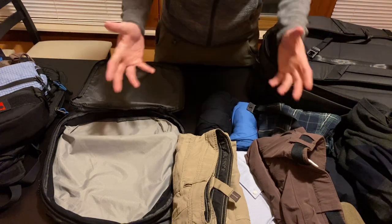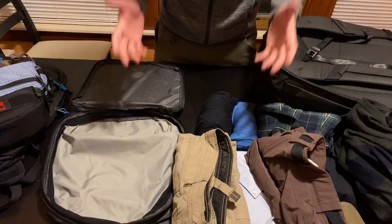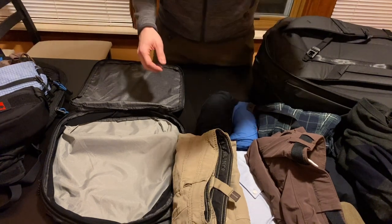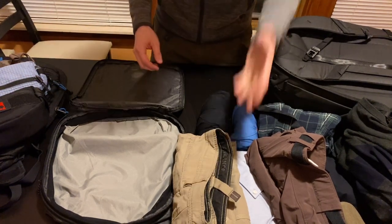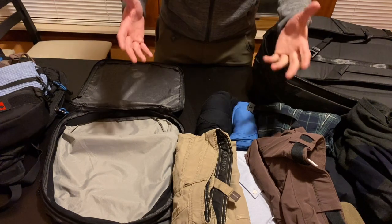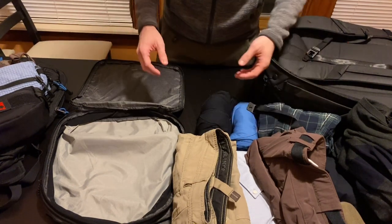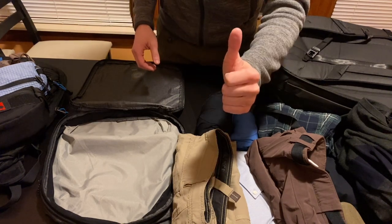And that's pretty much everything I'm going to be taking with me on my honeymoon. If you like content like this and want to see more, please smash the like button on YouTube. Leave a comment with what sort of items you think I'm missing or anything that you would take that I'm not, and be sure to subscribe to my channel. It really helps me out. Thank you very much for watching and have a good day.